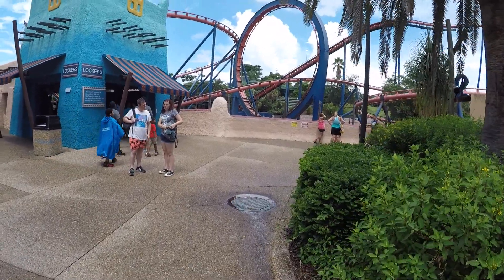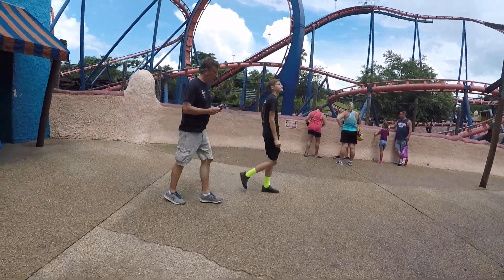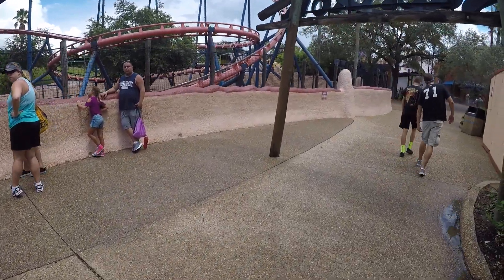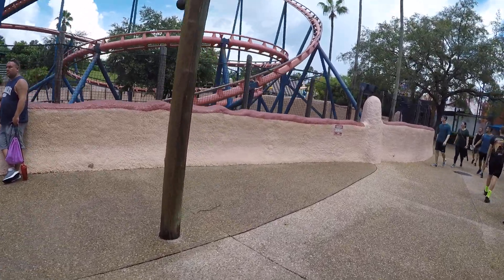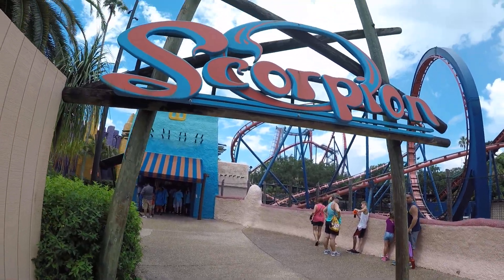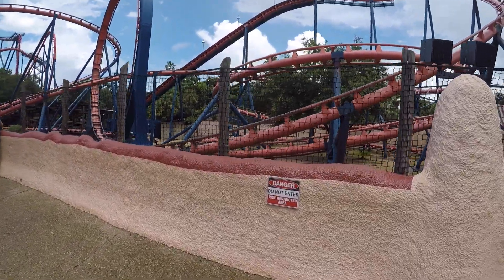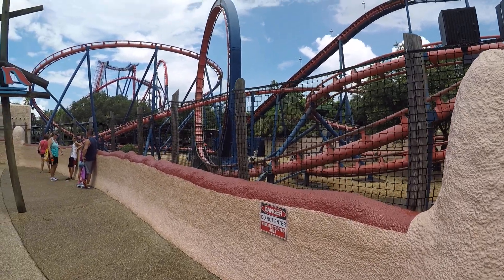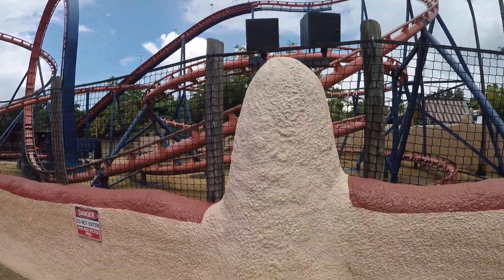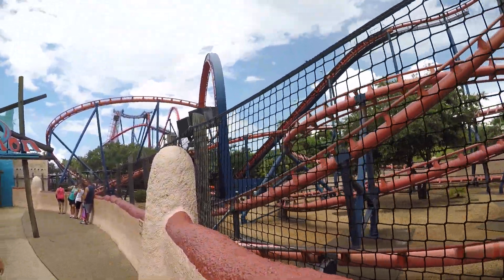This is Scorpion. We'll film this as it goes — it's not going at the moment, it must still be loading. Scorpion is one of the older roller coasters; it's been here for quite some time. One loop was built back when that was a big deal, that it had any loop at all.